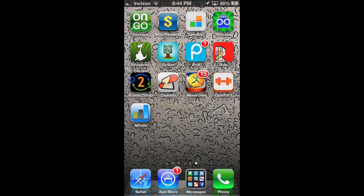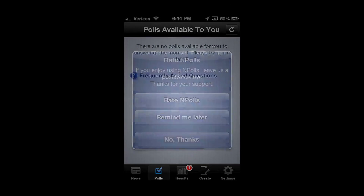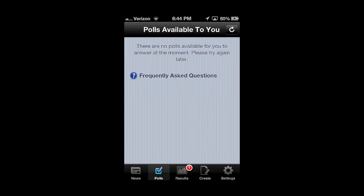We're going to be talking about nPolls. So I'm going to open up nPolls, and whenever you open up nPolls you're going to have to make an account. You can probably guess by the name — nPolls is an app where you get paid to fill out surveys and stuff like that. Polls, you answer questions — that's what a poll is.